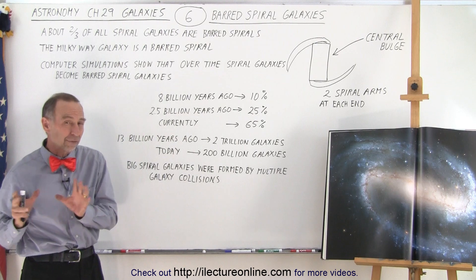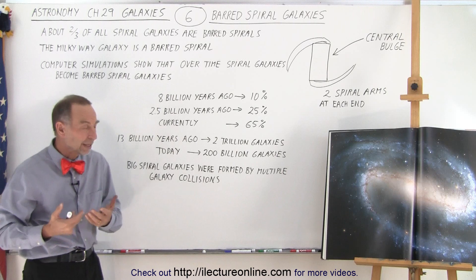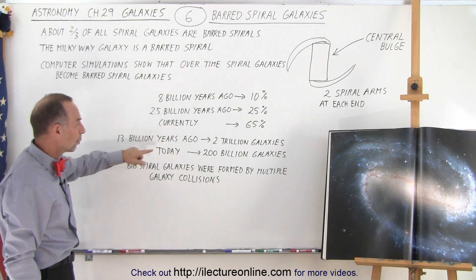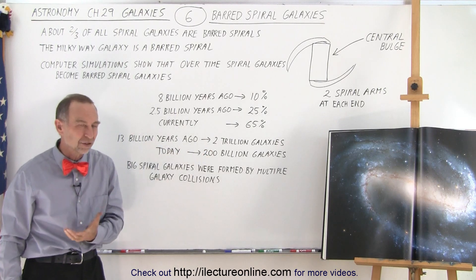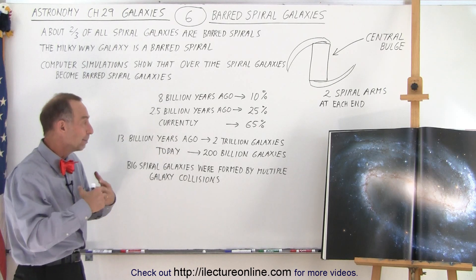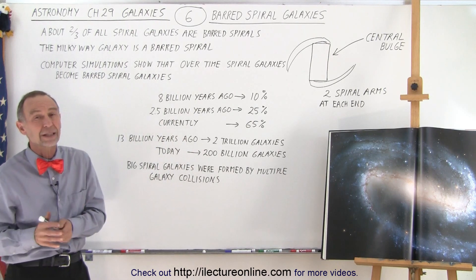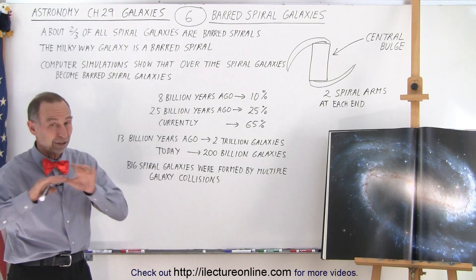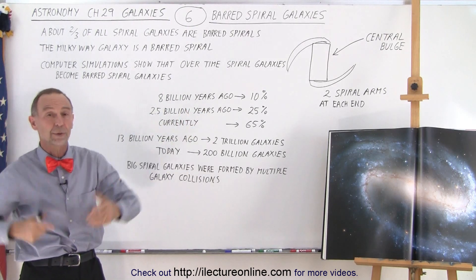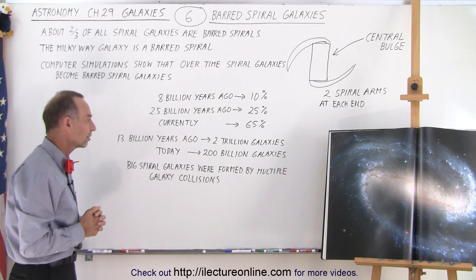Looking far back in time using the Hubble Space Telescope, we've taken extremely detailed pictures from far away. About 13 billion years ago, there were about 2 trillion galaxies in the universe. Because of galaxy collisions, they've combined into fewer and bigger galaxies, so that today there's an estimated 200 to 250 billion galaxies throughout the visible universe. This is just the visible universe — there are probably far more galaxies beyond where we can no longer see.